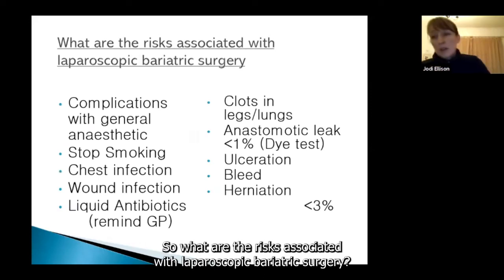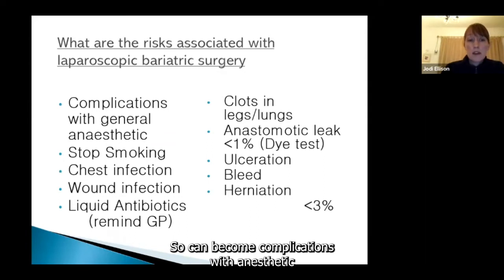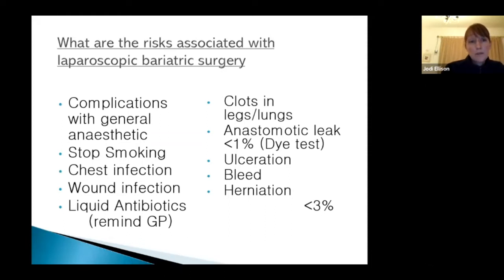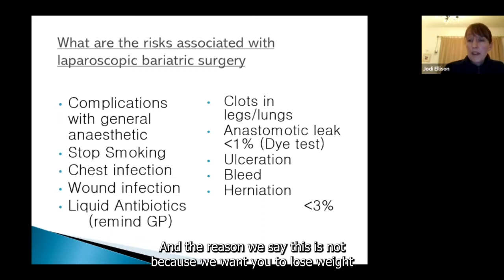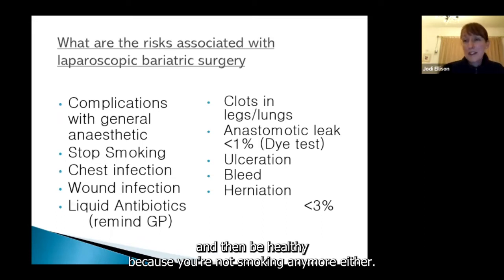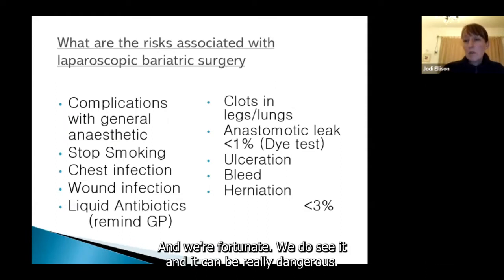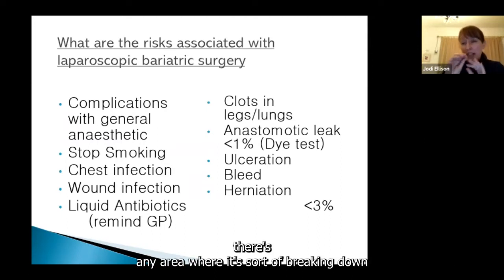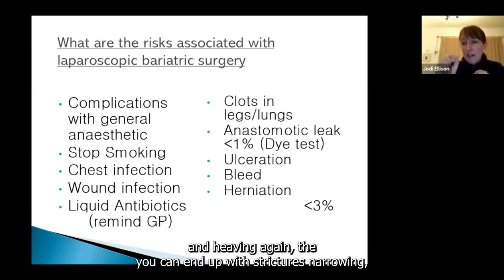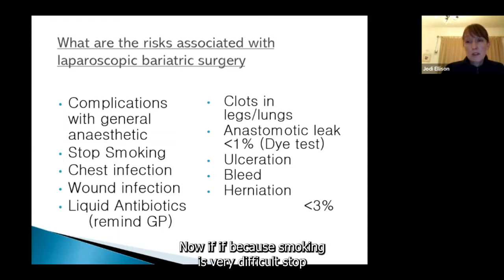Risks associated with laparoscopic bariatric surgery are much the same as any other major surgery — there can be complications with anaesthetic, which the pre-op team will go through with you. It's absolutely essential that people considering bariatric surgery are non-smokers lifelong. The reason is the very real increased risk of ulceration to those surgical joints inside. Unfortunately, those ulcers can perforate, and you can end up with strictures and narrowings which make nutrition difficult. Smoking is hard to stop, so this is something you can definitely start addressing now.